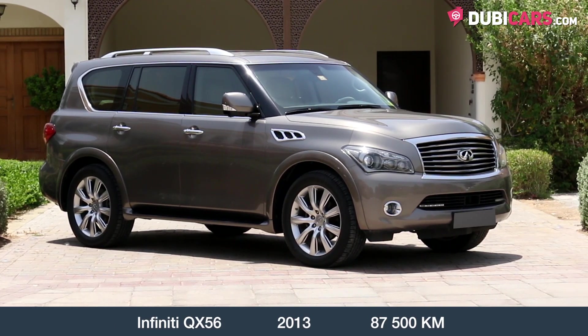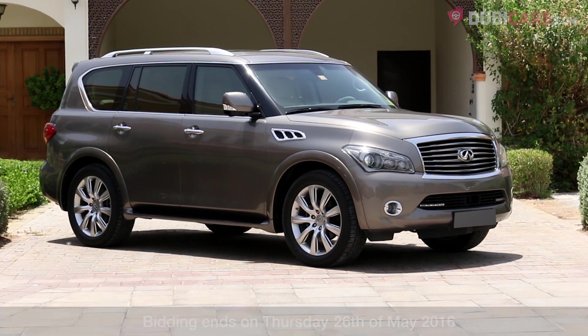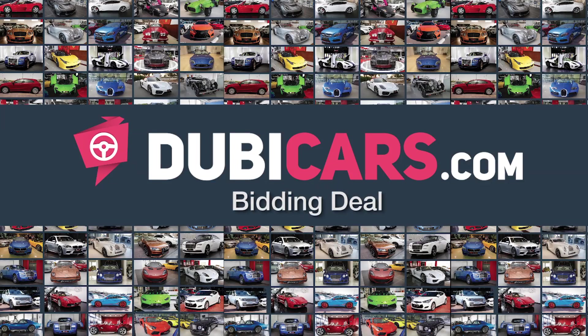Bidding for this Infiniti QX56 ends on Thursday the 26th of May. Dubycars Bidding — the easiest way to buy a reliable car in Dubai.